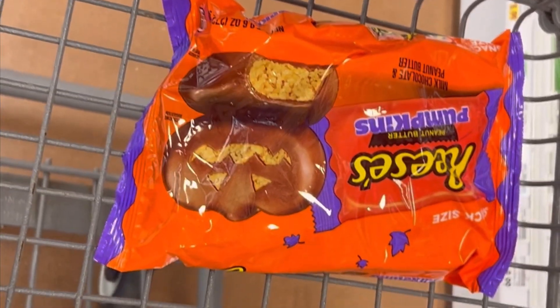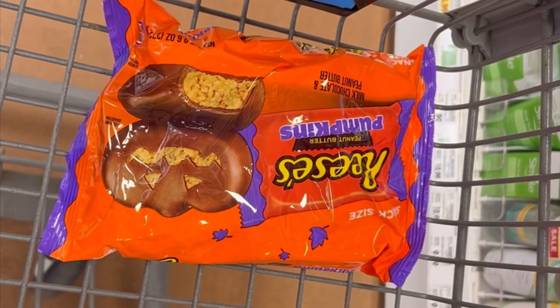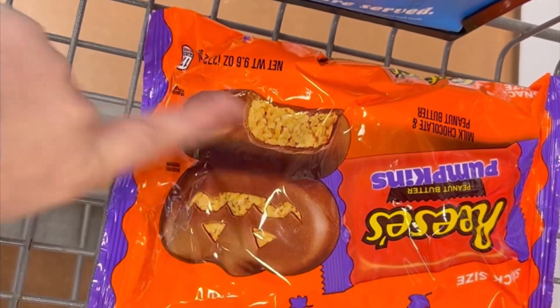Halloween candy is officially 50% off at Kroger right now. So I'm going to go ahead and just grab one bag of pumpkins because I don't need any more than that.